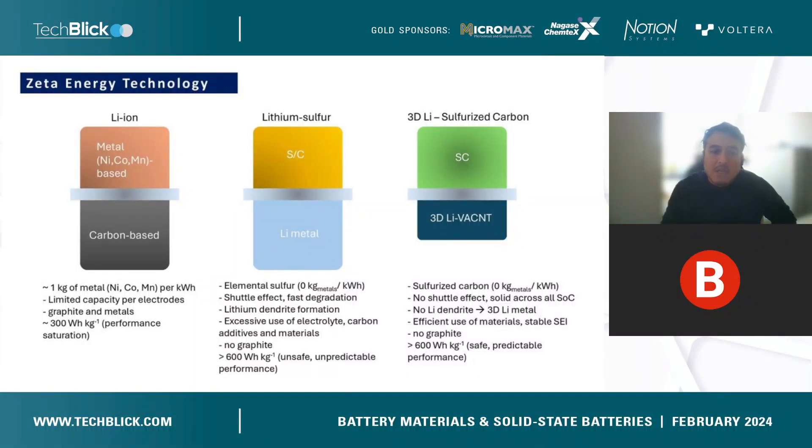However, there are two main issues in this technology. You lose material by losing sulfur, known as the polysulfide shuttle, and the lithium metal produces dendrites. Our solution is to provide a configuration where the sulfur is fixed — it's solid across all states of charge. We don't have solubility of sulfur species during battery operation, and our lithium metal does not produce dendrites, so we have a very efficient use of materials.